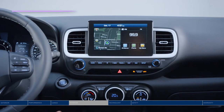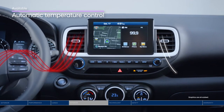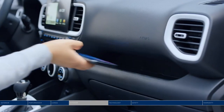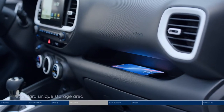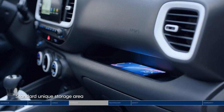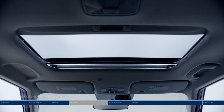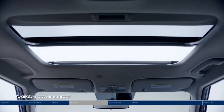Surround yourself in warmth with standard heated front seats and an available heated steering wheel. Whatever the weather, the automatic temperature control makes sure the cabin is just as cool or warm as you want it. Your front passenger will be all about the unique storage area, perfect for what they want within reach. Open the power sunroof and take in the city lights.